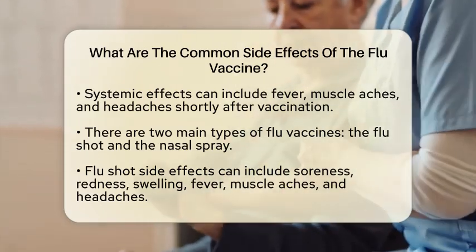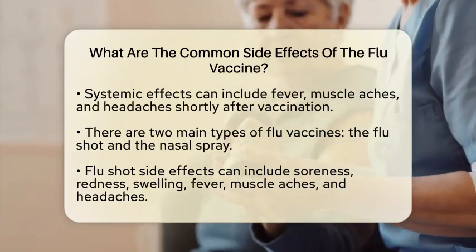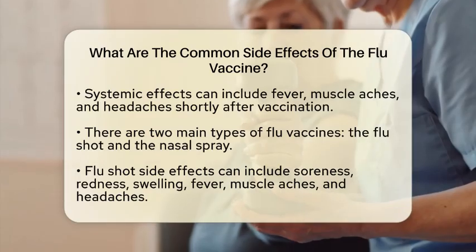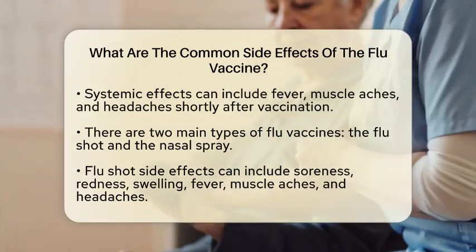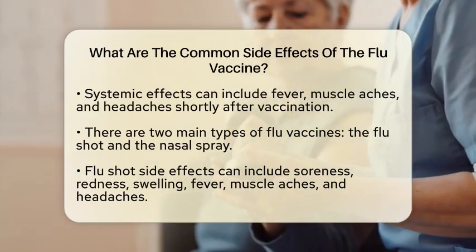With the flu shot, common side effects include soreness, redness, and swelling at the injection site, along with possible fever, muscle aches, and headaches. It is important to note that in young children receiving the flu shot along with other vaccines, there is a rare possibility of fever-related seizures.